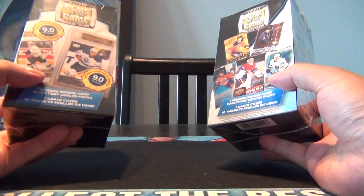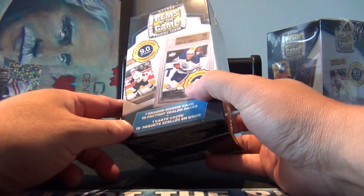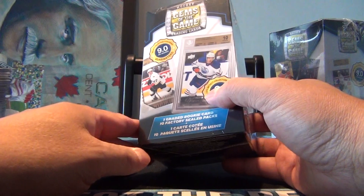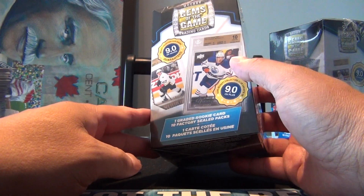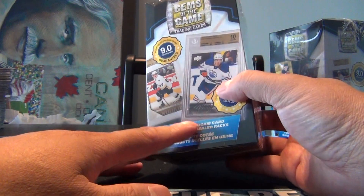Hey, welcome back to my channel everyone. Today we stopped by Walmart and they happen to have these new boxes here, which I think are maybe repackaged from old stuff that they used to do - the Hockey Gems of the Game trading cards. Basically you're getting one graded rookie card and ten factory sealed packs per box.